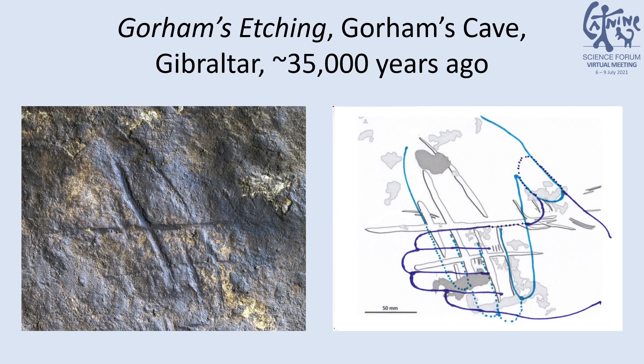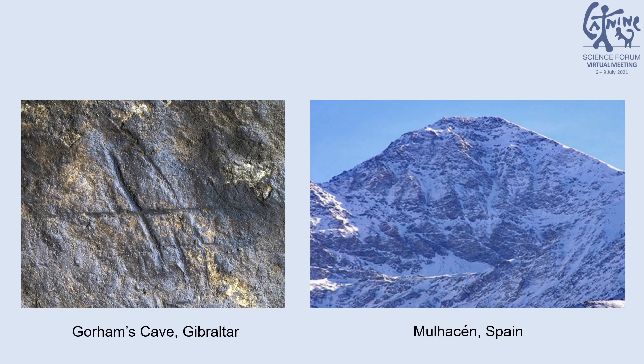Our second panel is Gorham's Etching, from Gorham's Cave in Gibraltar, dating to the same time period as the Gallery of Discs. This panel is the size of two hands, as pictured. My work suggests that the initial inspiration for Gorham's Etching was founded in pareidolia, from nearby mountain formations in the Sierra Nevada range, and then carried as a hand gesture.